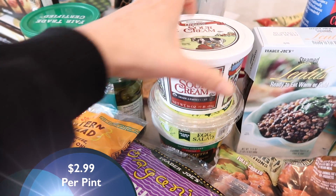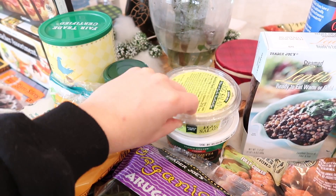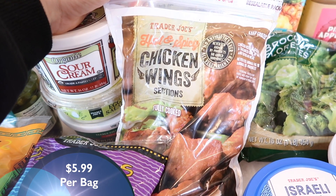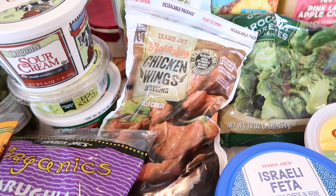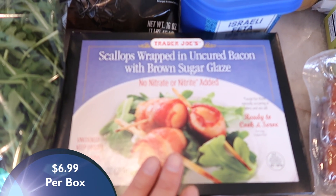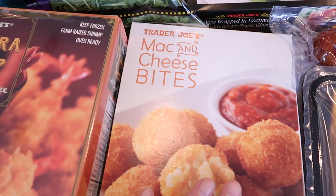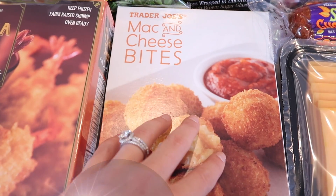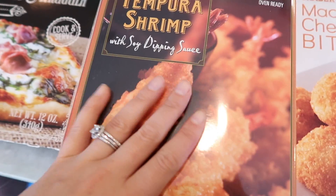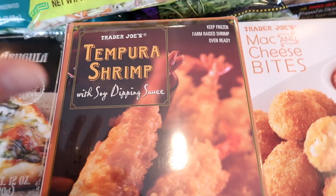I got the organic sour cream for the egg bake, and the egg salad just for my lunches — I can get three to four sandwiches out of one tub. Next, Tim picked out the hot and spicy chicken wings, which are frozen but fully cooked so you just heat them up — a good appetizer for the meat eaters. We also got the scallops wrapped in uncured bacon, one of Tim's favorites that cooks up really nicely in the air fryer. The mac and cheese bites are one of my family's favorites — literally mac and cheese in a fried ball. And Tim also picked up tempura shrimp, so he really helped me out with the meat-based appetizers.